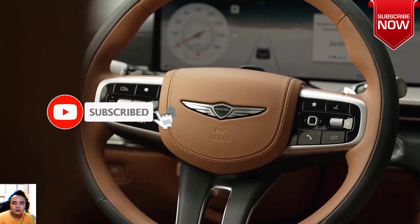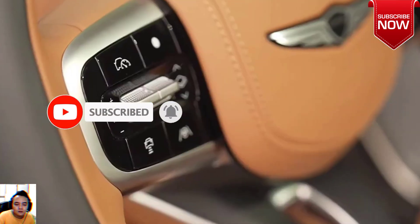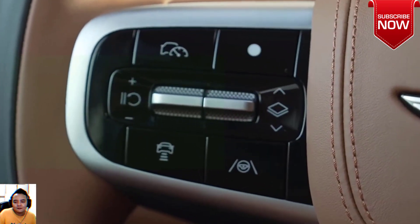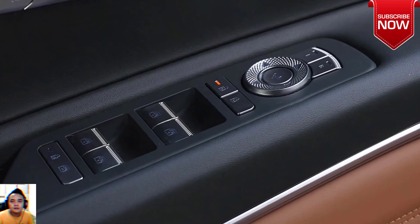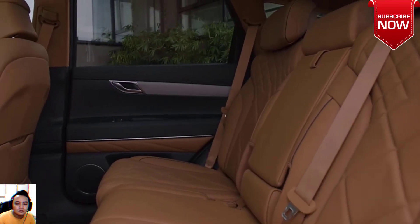The GV80 wears a new grille and what the company calls micro-lens array headlamps from the G90 sedan, though their different design does take a moment or two to spot. There are new wheel designs, featuring a 20-inch multi-spoke unit and a 22-inch option. Store Green, which is offered in glossy or matte, is a new color for 2025.